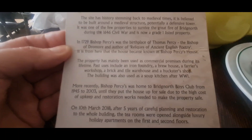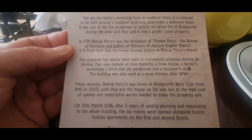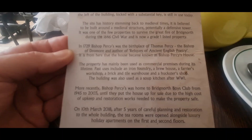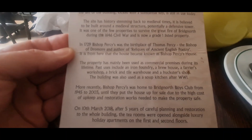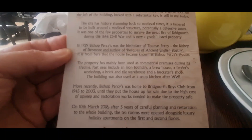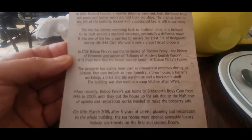The property has mainly been used as commercial premises during its lifetime. Past uses include an iron foundry, a brew house, a farrier's workshop, a brick and tile warehouse, and a husker's shop. The building was also used as a soup kitchen after World War I.